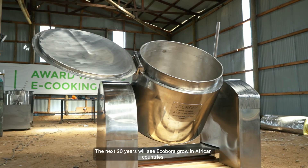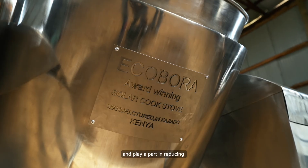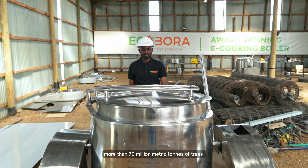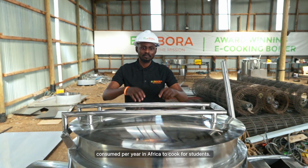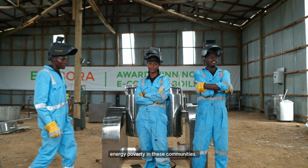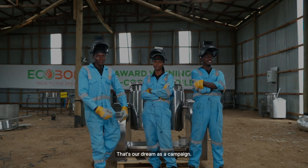In the next 20 years, we hope Kobora will grow to African countries and be able to play a part in reducing more than 70 million metric tons of trees which have been consumed in Africa for cooking for students. Through this, we can be able to reduce energy poverty in these communities. That's our dream as a company.